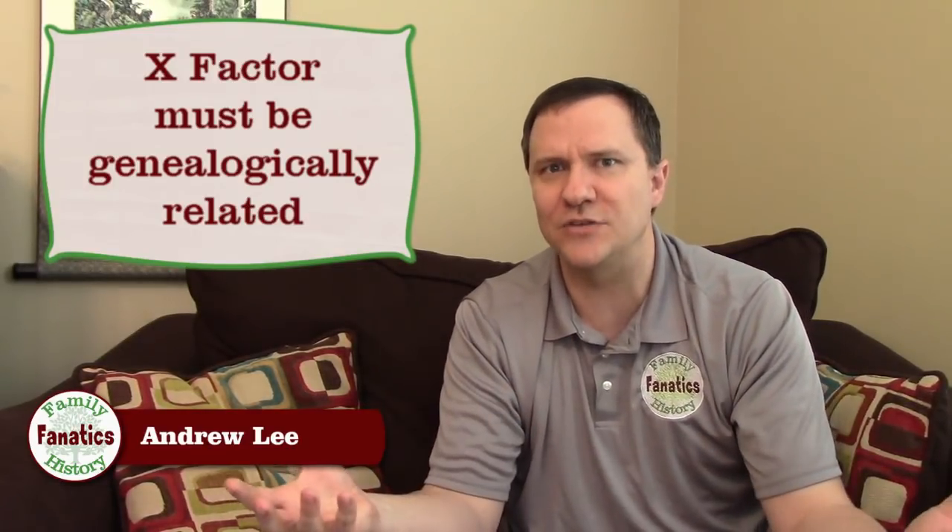My sixth criteria is what I call the X factor — anything unique a company does with the data. For instance, tree matching, AncestryDNA's communities, or GEDmatch's large suite of tools. This is the most subjective criteria. One important note: I didn't count non-genealogical extras like 23andMe's Neanderthal DNA or medical history features. The X factor only applies to features that actually help with genealogy — it's not just about having something extra, it's about having something extra that applies to genealogy.